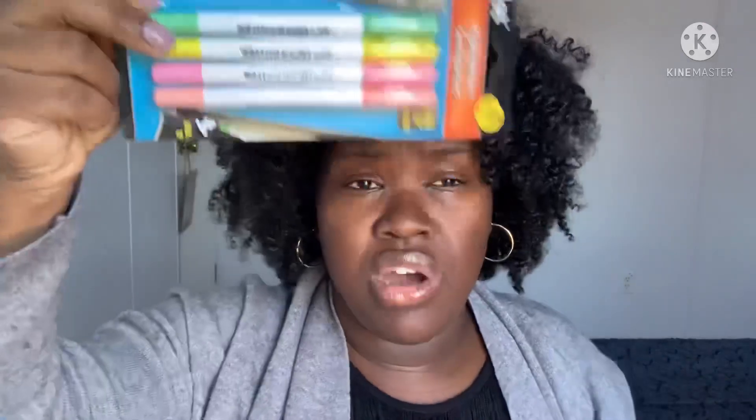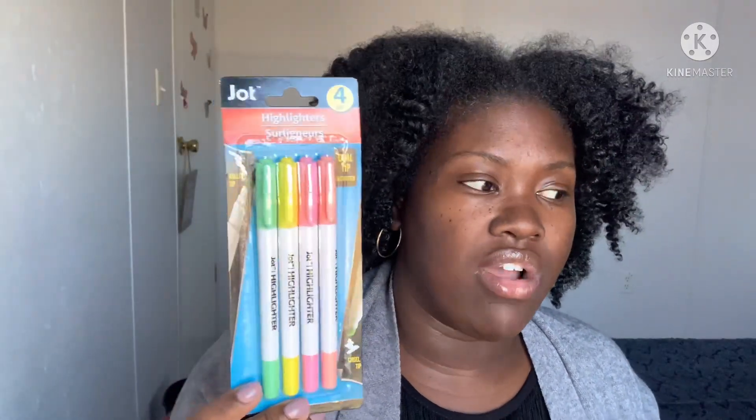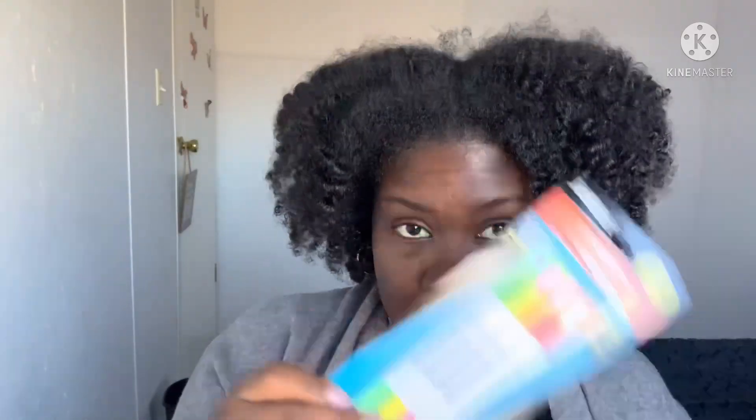And these — I already did a review on these by themselves in a Dollar Tree haul. As you can see they are dual-tipped highlighters and obviously they are meant to mimic and be the very inexpensive version of Mildliners. I'm gonna talk about that more in another video.